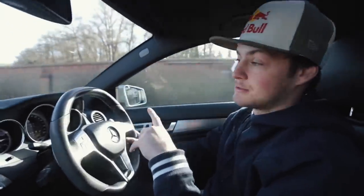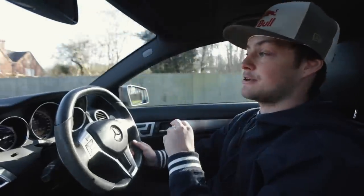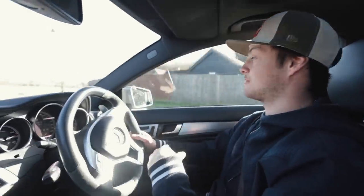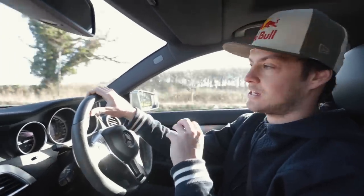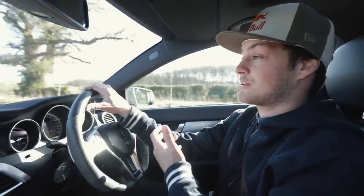One optional extra which completely transforms this car and is a must-have is a limited slip diff. You can buy them from companies like Quaife aftermarket and get them fitted for about £1,500. As a factory option they are over £3,000, so not many models actually have the LSD. But if you find one with a limited slip diff, it's well worth considering - it's like driving a completely different car.